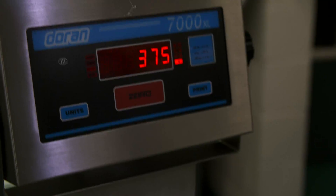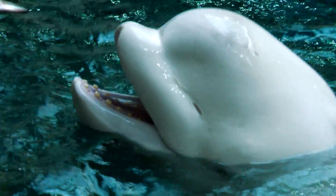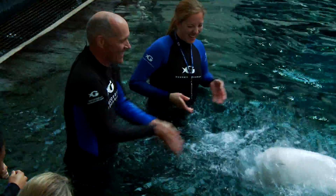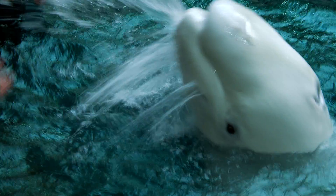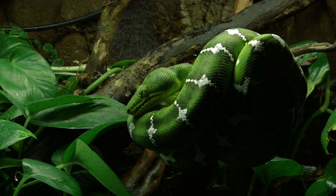The beluga whales need to eat a lot and often — between 30 and 60 pounds each day, depending on their size, age, gender, and the season. The emerald tree boas, on the other hand, are only fed once a month, which is standard for snakes.